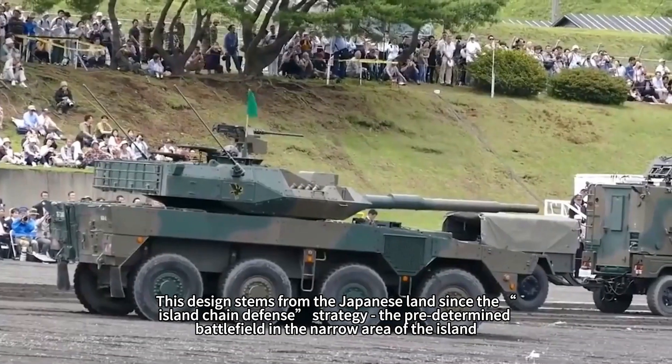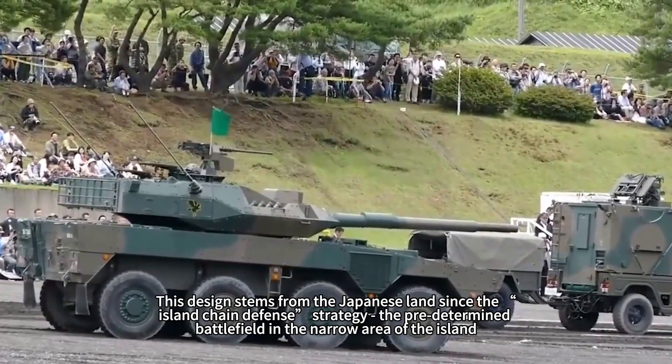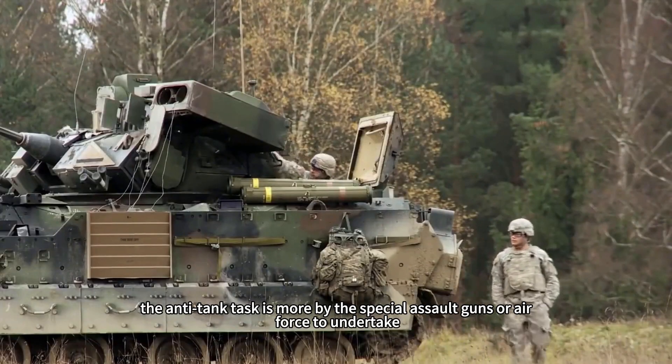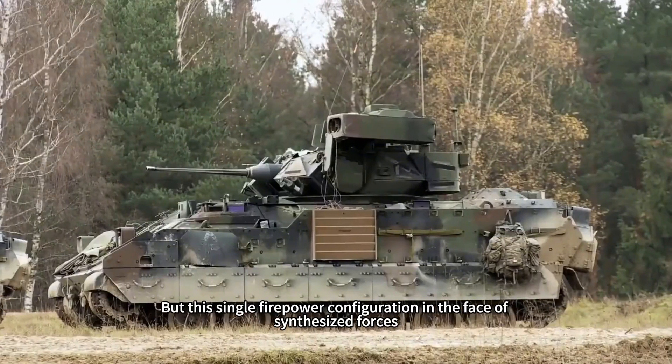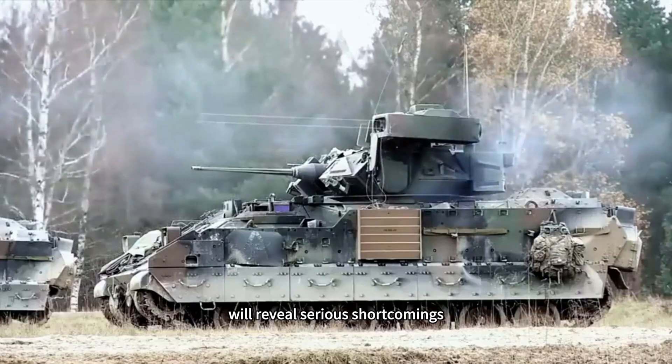This design stems from Japan's island chain defense strategy, with the predetermined battlefield in narrow island areas. Anti-tank tasks are handled more by special assault guns or the air force, but this single firepower configuration reveals serious shortcomings when facing combined-arms forces.